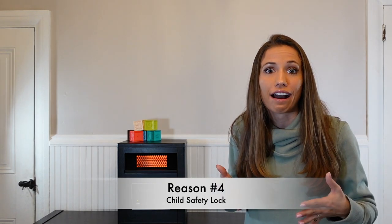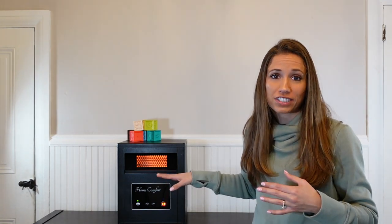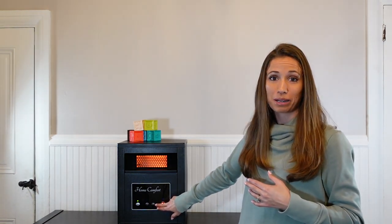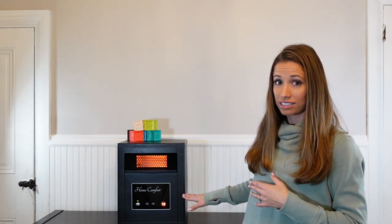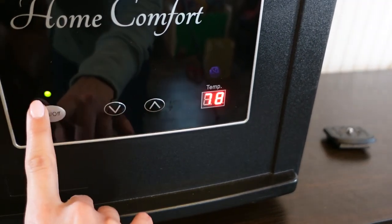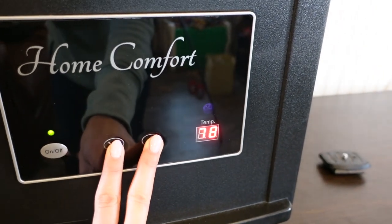The last feature that I really like about this heater is that there is a child lock. When my boys were toddlers, they would touch any button they could get their hands on. With our heater, we have a child safety lock feature. You press the up and down button at the same time until you hear a beep. Once you hear that beep, it locks the temperature that you have set and any button that is pressed will not do anything. The up and down arrow will not change the temperature, and the on-off button will not turn the heater on and off. If you want to turn that feature off, you just hold the up and down arrow again until you hear a beep.